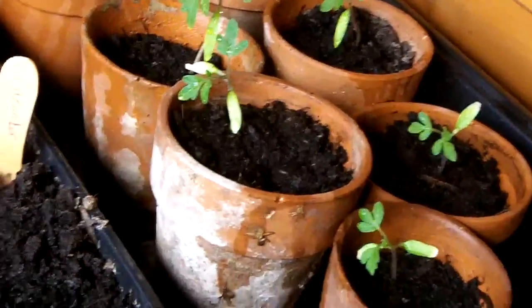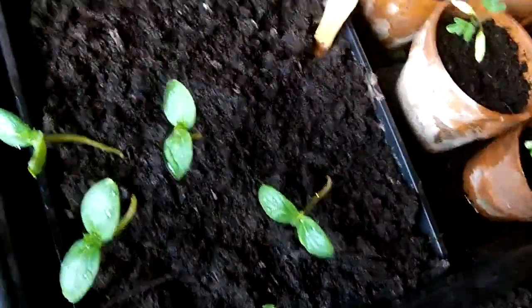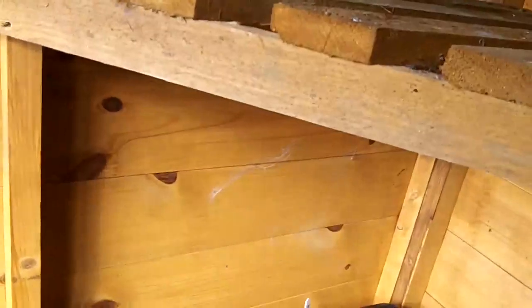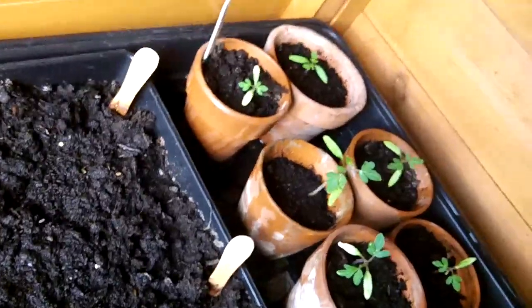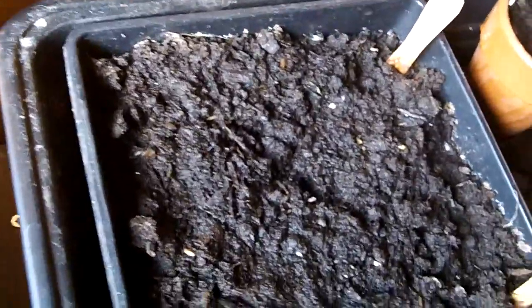There are the tomatoes. The aubergines haven't come up yet. I planted them at the same time as the oregano. They definitely went in because they were quite big seeds. I don't know if it might be something to do with the time it was planted or just the seeds — they don't seem to come out.